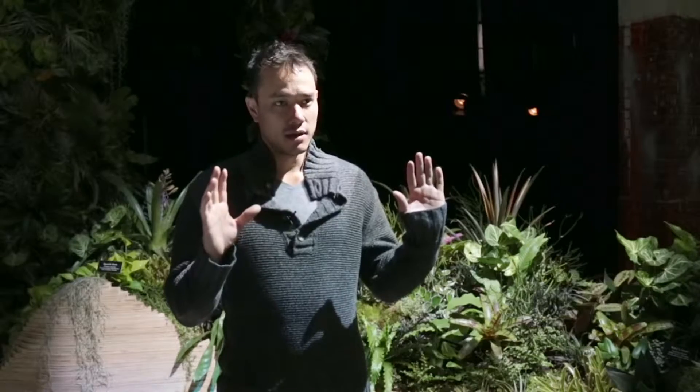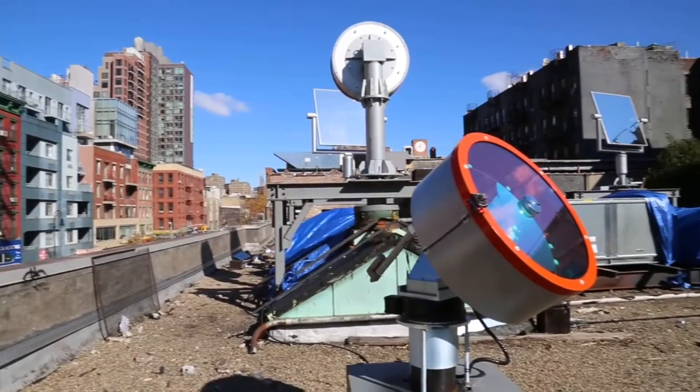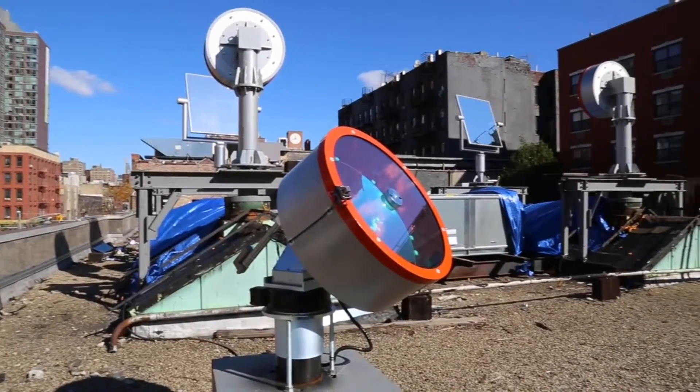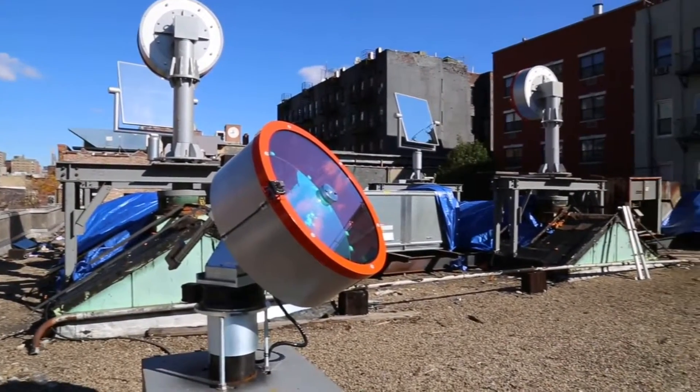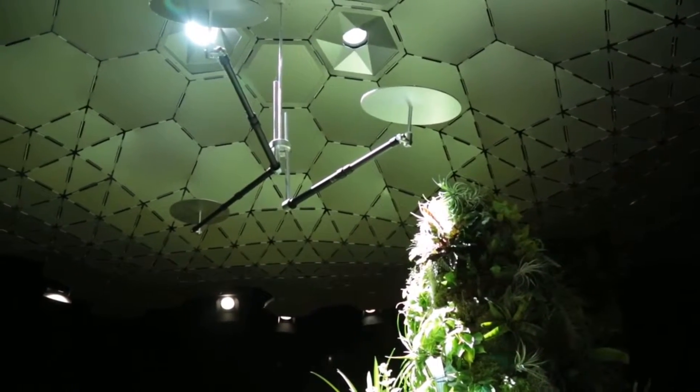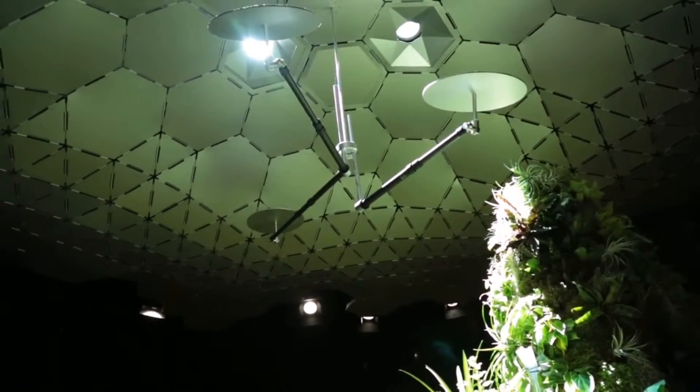We have a tracking mirror that follows the sun all day every day and it reflects the sunlight into a parabolic surface, and what that does is it focuses down the sun's rays to a tiny little bead where we then send it through pipes and tubes using a system of mirrors and lenses.